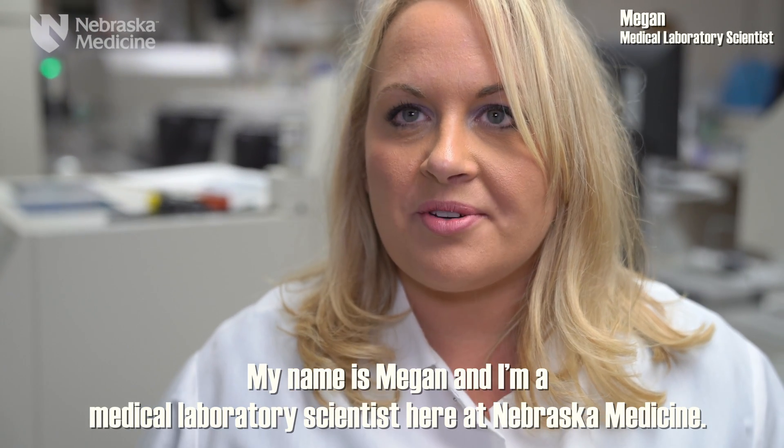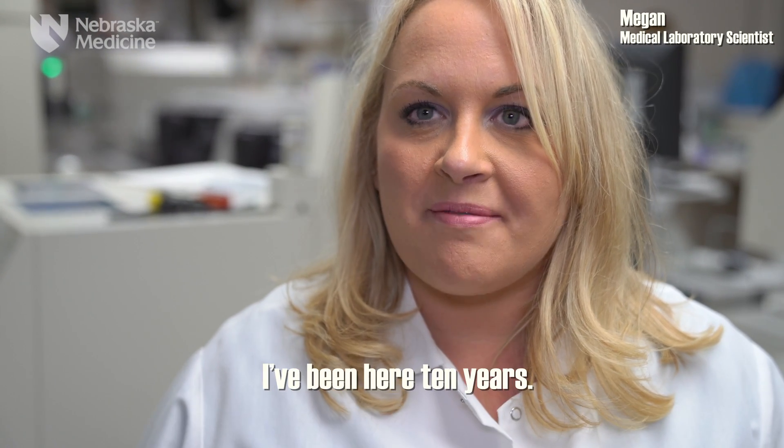Hi, my name is Megan. I'm a medical laboratory scientist here at Nebraska Medicine. I've been here 10 years.